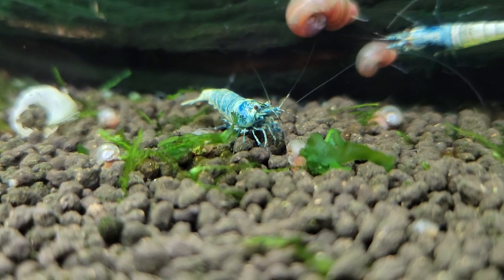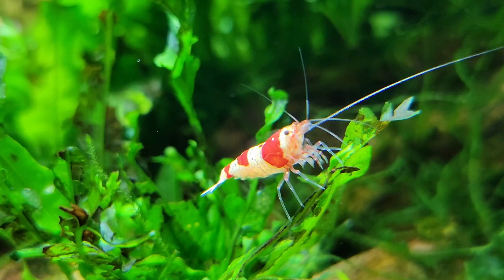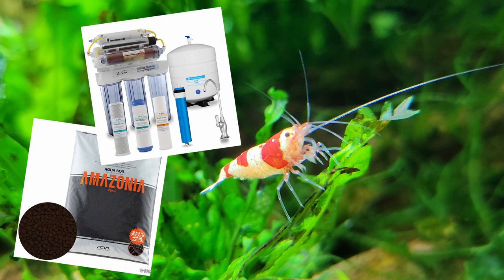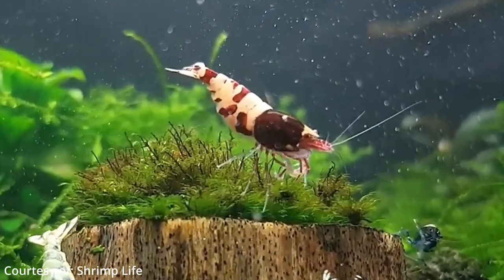They also require soft acidic water with a pH below 7. Specialists recommend between 5.5 and 6.5 for optimal breeding and longevity. To mimic this in our aquariums, special buffering soil, a reverse osmosis unit to purify your source water, and a special shrimp buffer called GH Plus is generally required. Shrimping ain't easy.